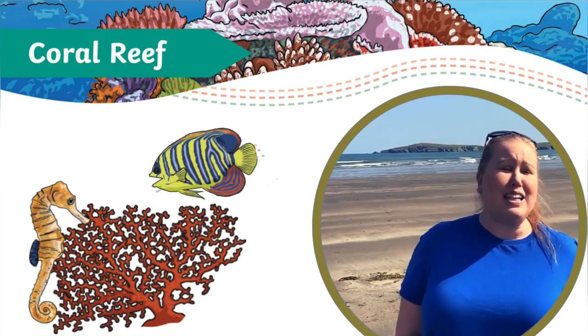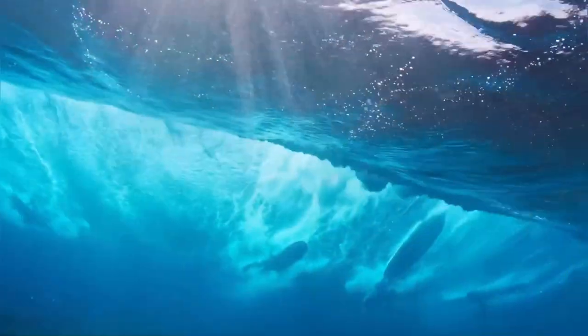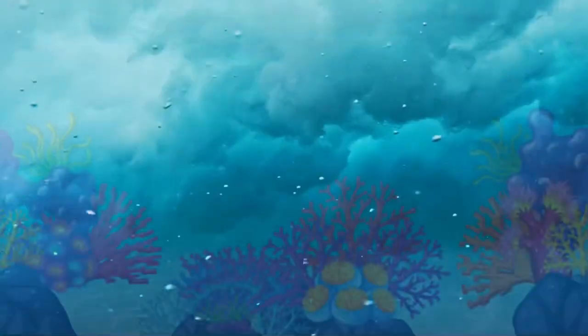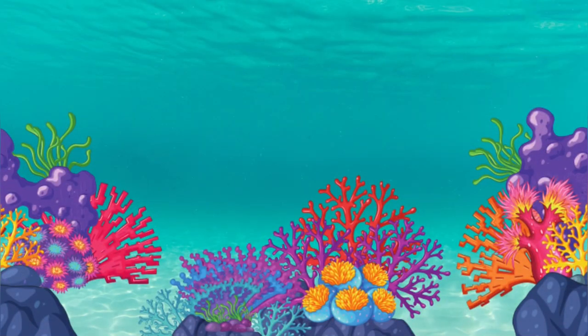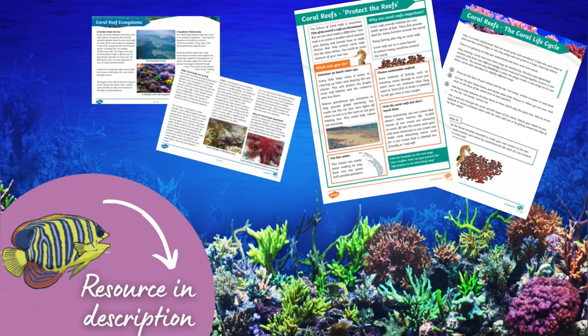The coastline around the UK is beautiful, but you won't find many coral reefs here. We're going to have to go a bit further into the ocean to find ourselves a coral reef to explore. But what is a coral reef? To help us answer that question, download the resource in the link below this video — it's packed full of information and activities.